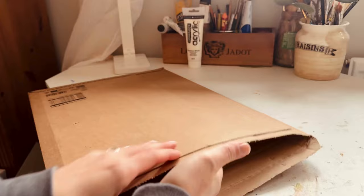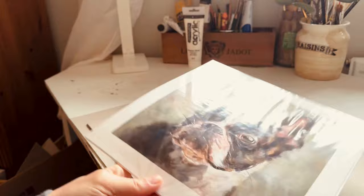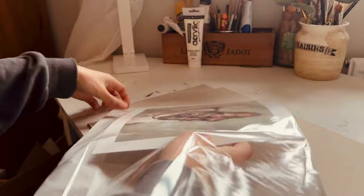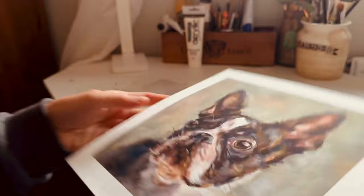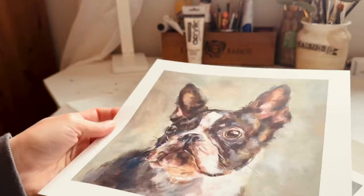My fine art Boston terrier giclée prints have arrived, so I'll open them with you. I only ordered two because it's the first time ordering from printed.com and I just wanted to check the quality. Taking them out of the bag — they look really great! It's picked up the grain of the canvas and all the individual hairs are showing nicely. I'm really happy with those.